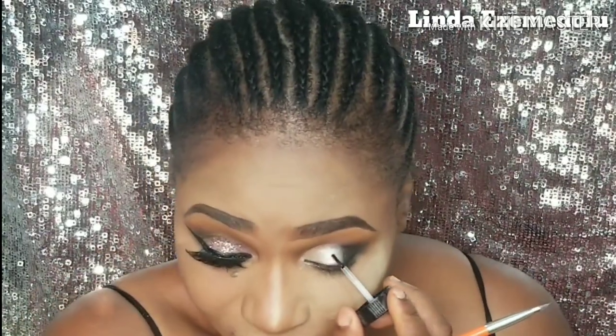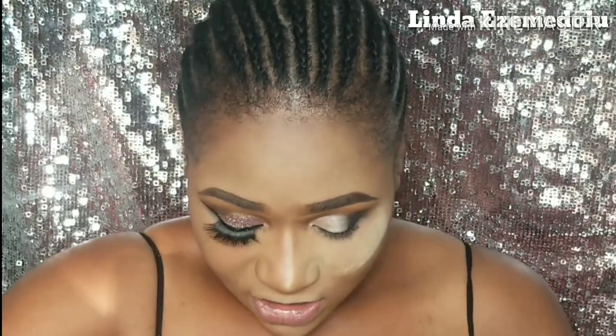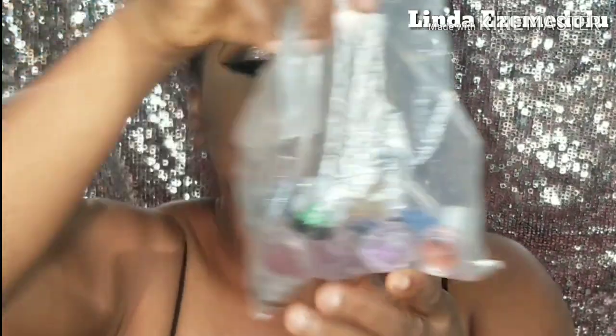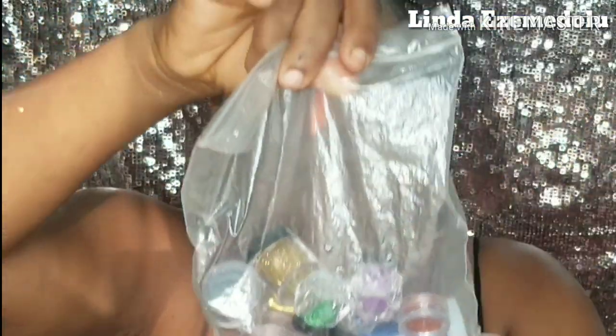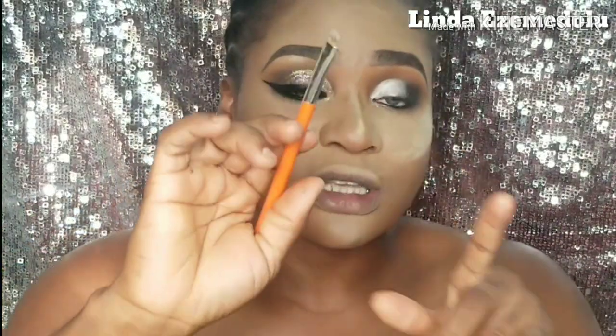Now I go in with glitter glue — another very affordable product, around 1,500 lira — applying it gently around my eyelids. For the glitter itself, I actually mixed around 9 to 10 different colors together — red, green, blue, black, everything — to achieve this glitter look. Then I use a brush to dab the mixed glitters onto my eyelids very carefully.